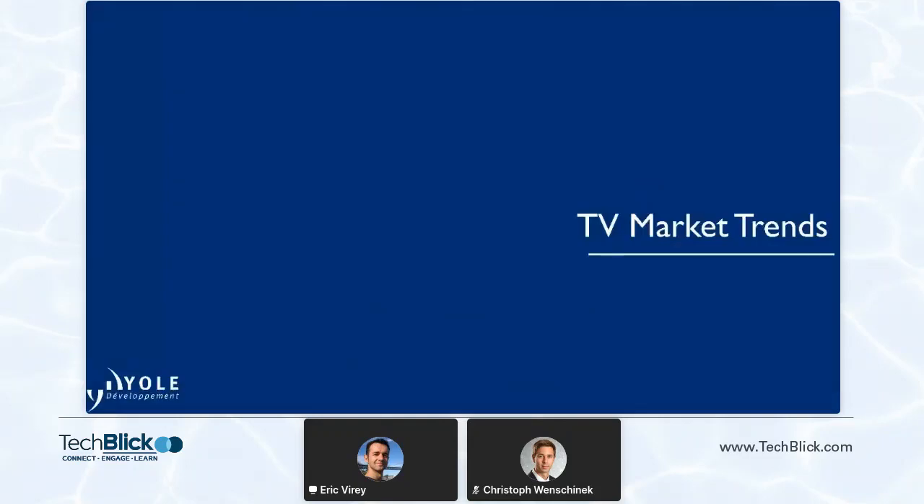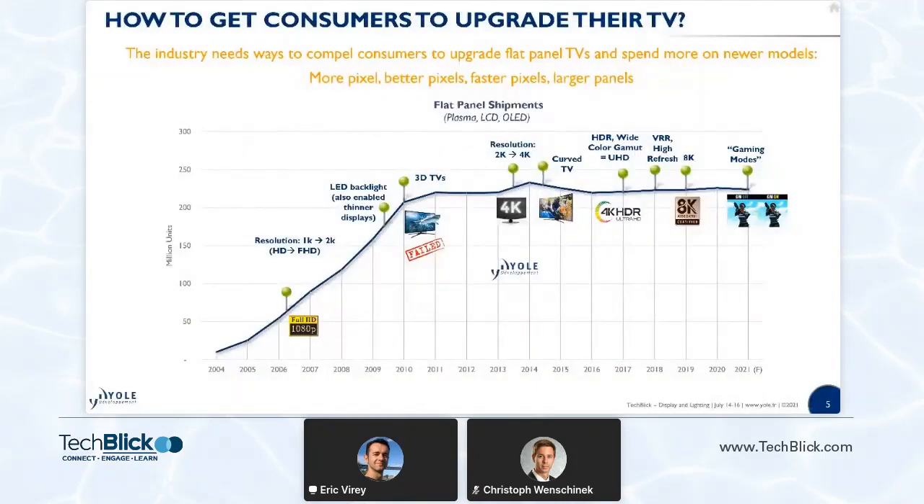I'll start with some high-level information about the TV market. The decade started with a retrofit market where most consumers were replacing their good, old, but very bulky cathode-ray tube TVs with a flat panel, be they plasma or LCD. This took about 10 years, and by around 2010 the market was already almost fully converted to flat panel.